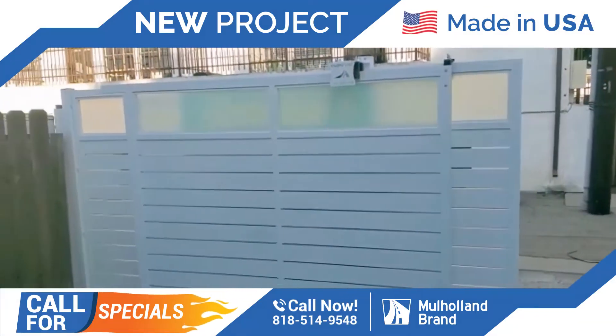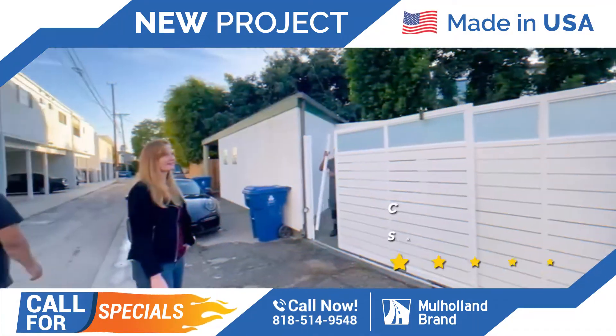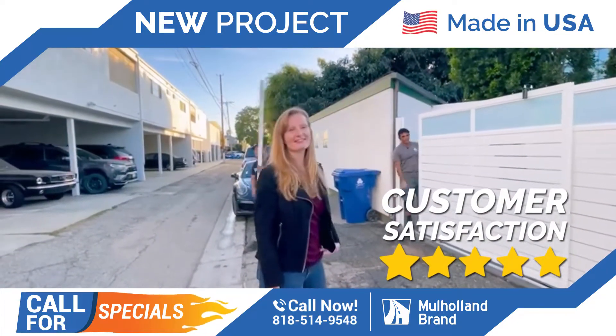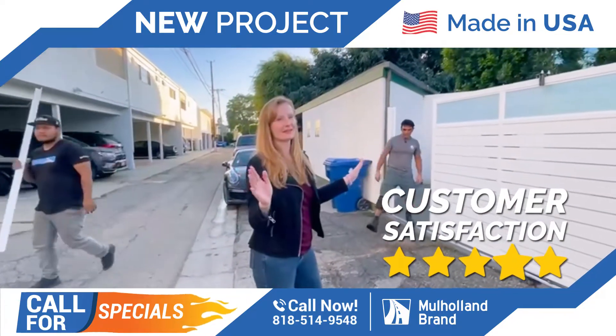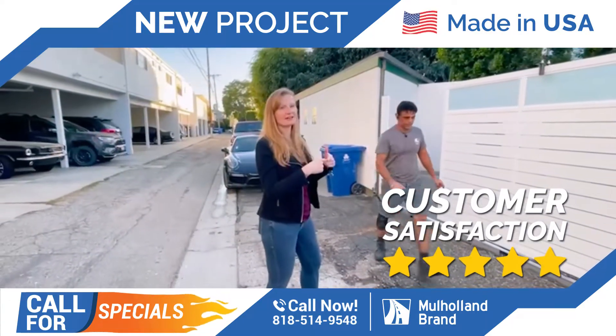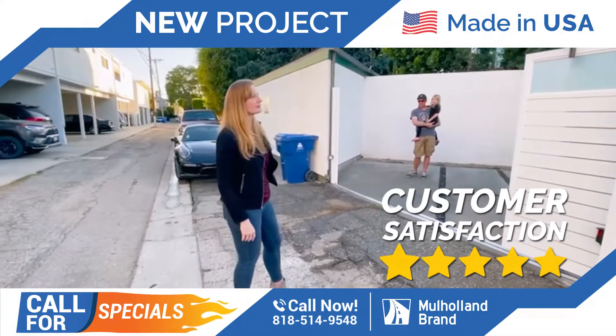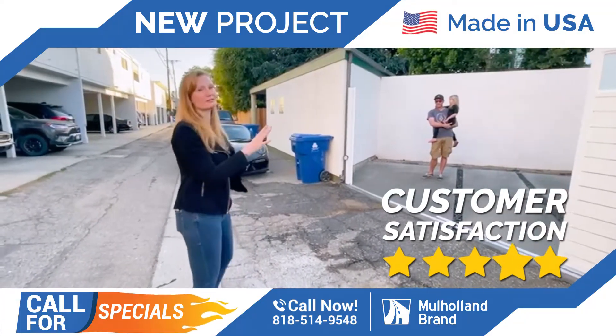Here is our tandem gate installation, and here is our customer. We want to ask her how her experience was with Mulholland and the crew. She says it's amazing — they were always in contact with the crew while at home, and the quality of the work is absolutely beautiful and amazing.